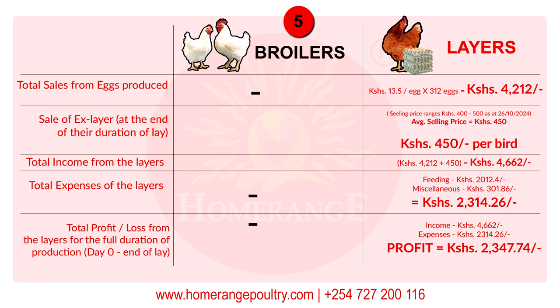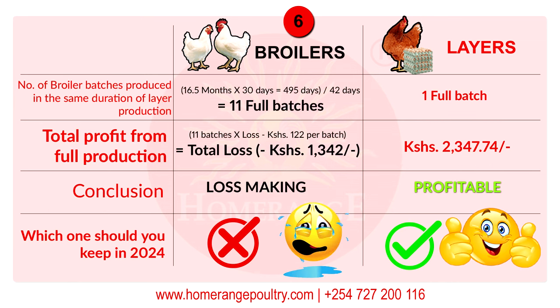For expenses during the laying period: feed cost plus miscellaneous cost gives you a total of 2,314.26 shillings. With income of 4,662 shillings and expenses of 2,314.26 shillings, this chicken delivers a profit of 2,347.74 shillings for the full duration of production — from day-old chick all the way to when it stopped production.